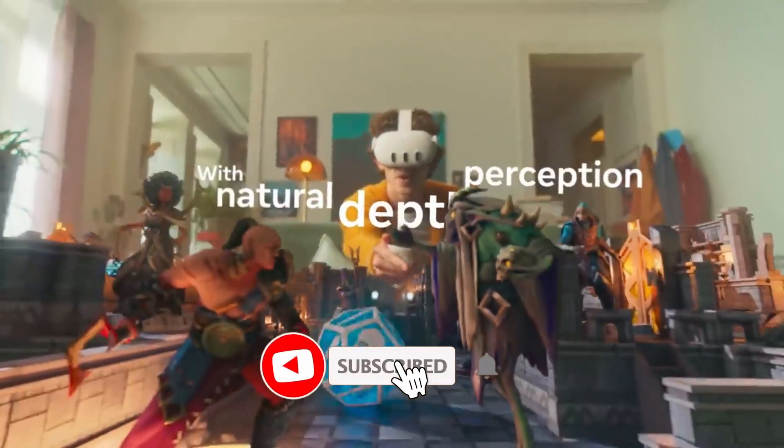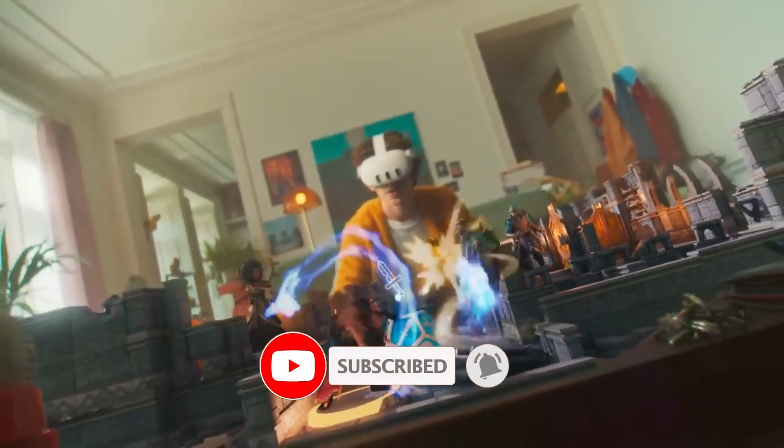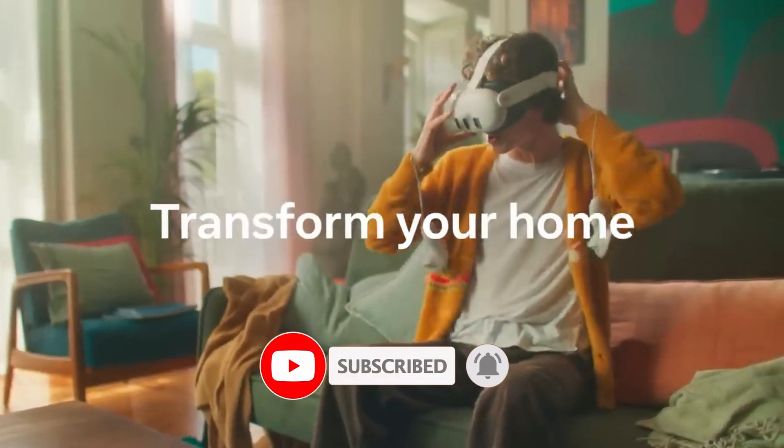Before we continue, make sure you subscribe to this channel and press the bell icon to get notified whenever we post new videos.